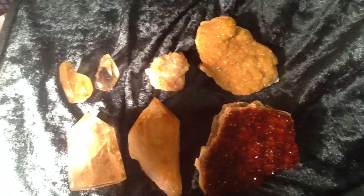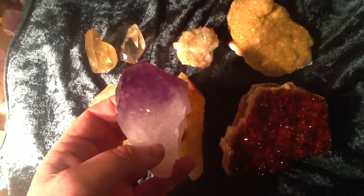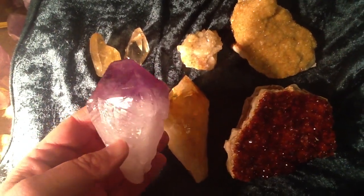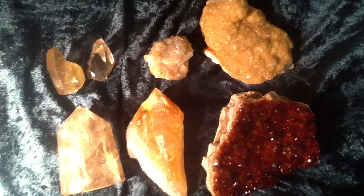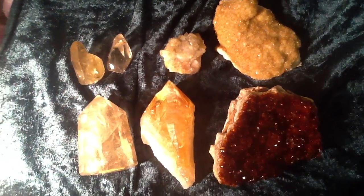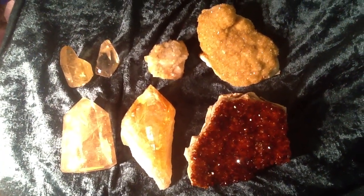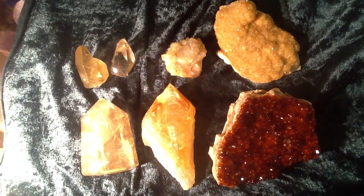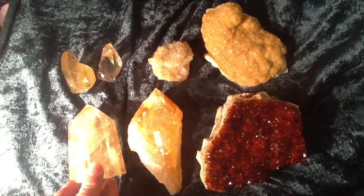To explain fully, citrine forms when this mineral in my hand here — amethyst — gets heated up. Now, this can occur naturally. For instance, if the amethyst, when it's first formed, is near another volcanic intrusion, the volcanic rocks can heat it up and cook it. So citrine is essentially cooked amethyst.